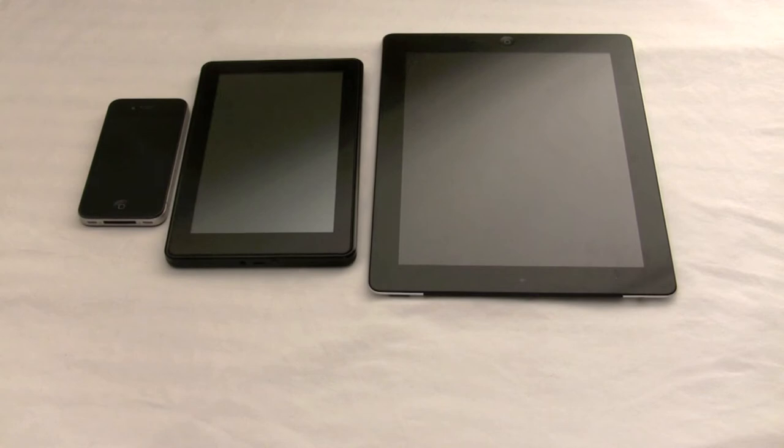What I have here, fresh out of the box, is the new Kindle Fire. I have it lined up next to my iPhone 4 and my iPad 2. It's Amazon's newest tablet — supposed to be the latest and greatest, the next best thing to the iPad 2. So I'm going to play around with it and give you my user perspective.